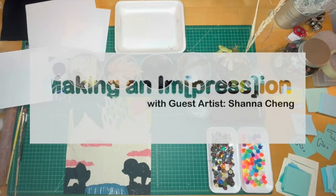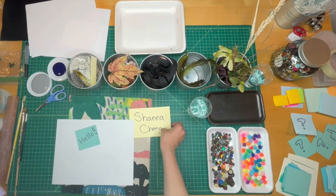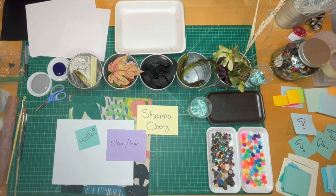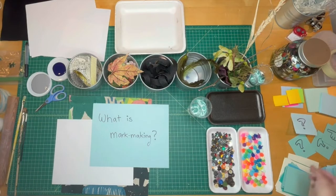Hello, everyone. Welcome to today's Mark Making Workshop, Making an Impression. I am a guest artist here today. My name is Shanna Chang, and I go by She and Her. I am a printmaker and artist working in silkscreen printing. As a printmaker, I often play with transferring images through stamps or stencils. So today's question is, what is mark making?